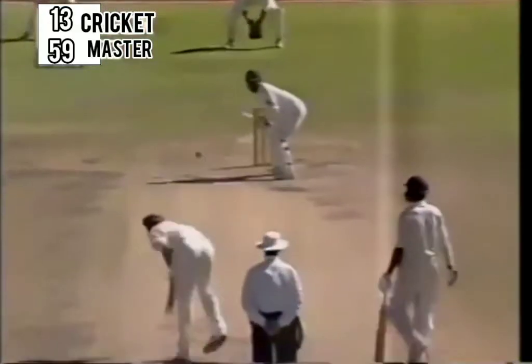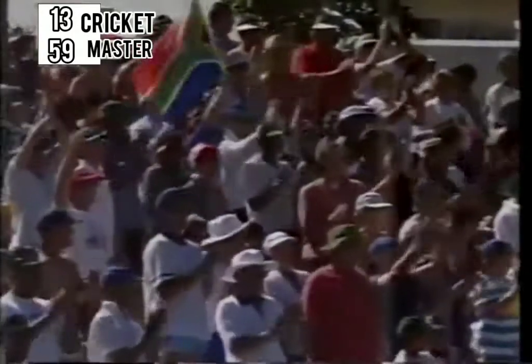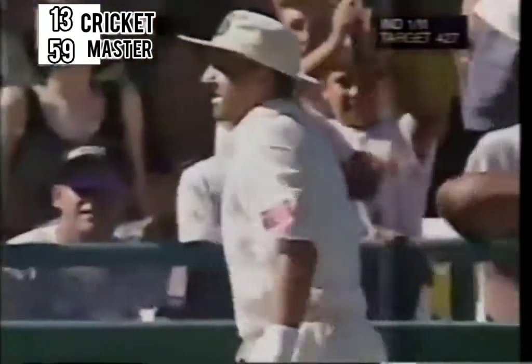Donald to Mongia — out, bowled him out. Off stump goes back. South Africa make the first inroads into the Indian second innings. I think it just beat him for pace. That was a quick delivery from Donald. Pulled away and four runs — wonderful effort from Alan Donald.